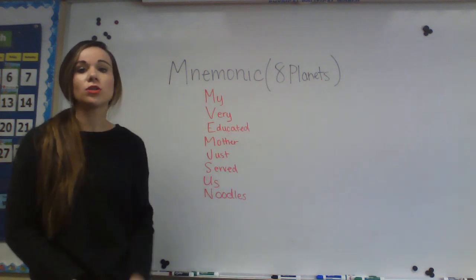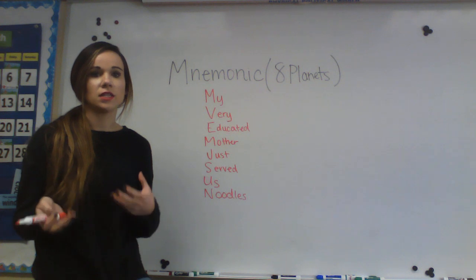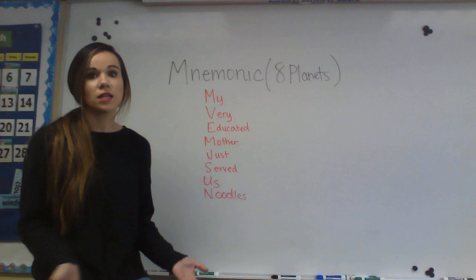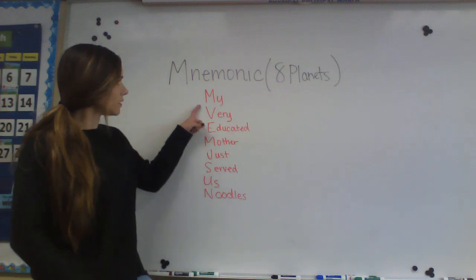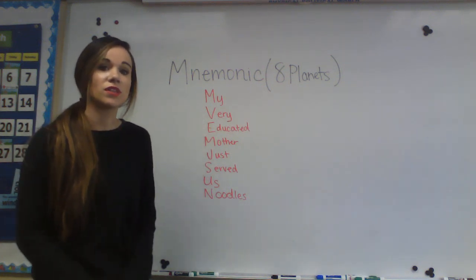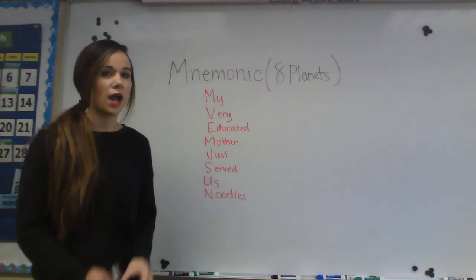In your worksheet it will show you different variations of how you can make a mnemonic. A mnemonic is basically something that can help you remember the order of something using a silly sentence that you can remember. I chose my mnemonic as: My Very Educated Mother Just Served Us Noodles. That's how I'm going to remember the eight planets in order.